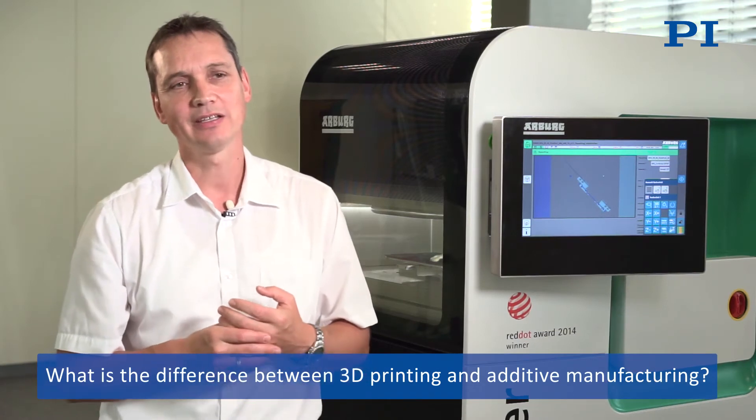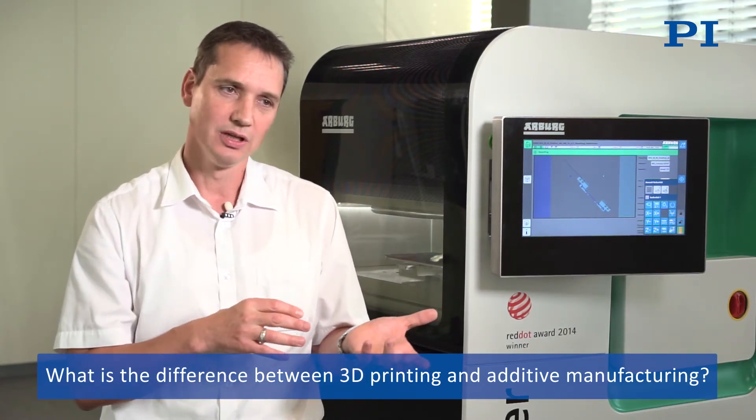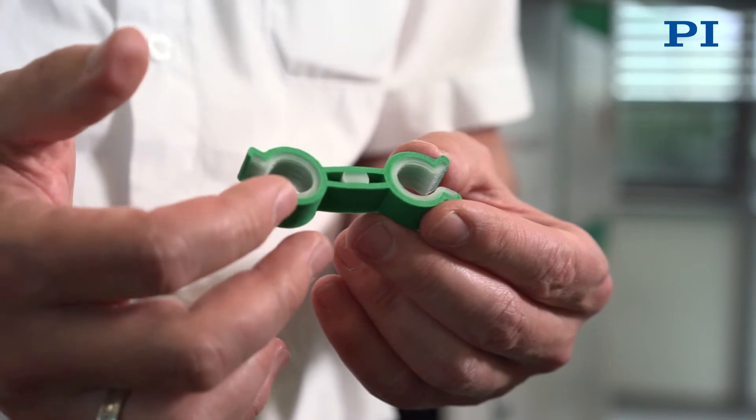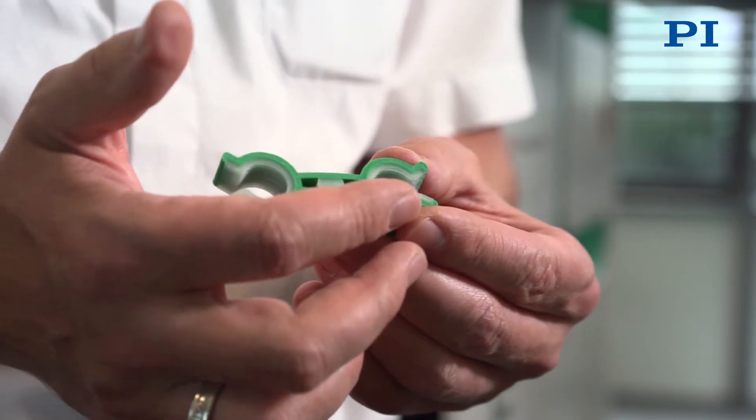The difference between additive manufacturing and 3D printing is that additive manufacturing is mainly used in the industrial sector, because we can assign certain qualitative characteristics to the components we manufacture — a certain strength and certain dimensions. We also have the ability to manufacture functional components that we can subsequently use, insert, and test immediately, making it possible to start series production much more quickly.